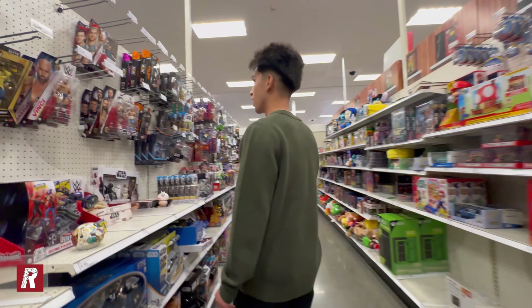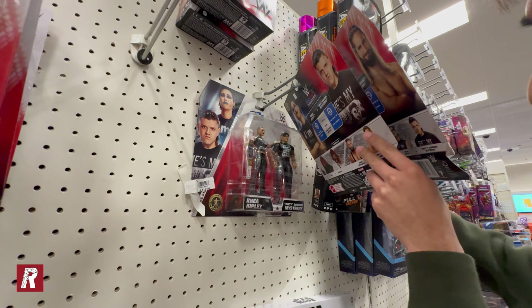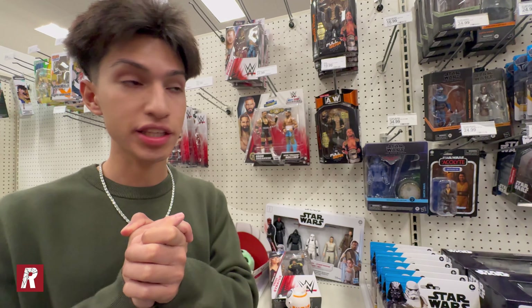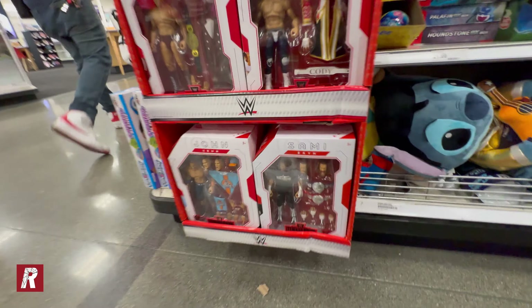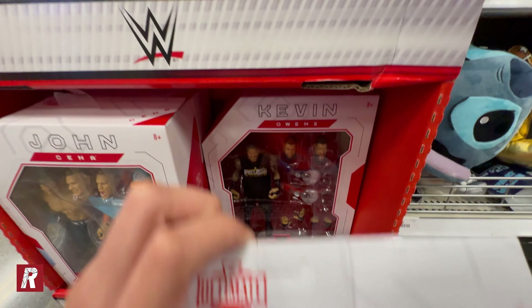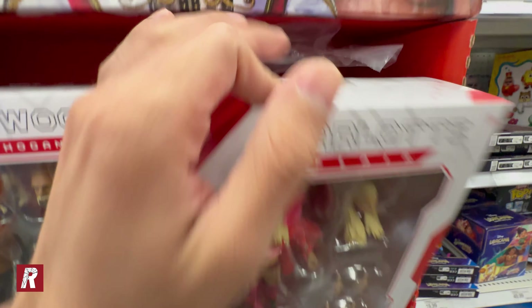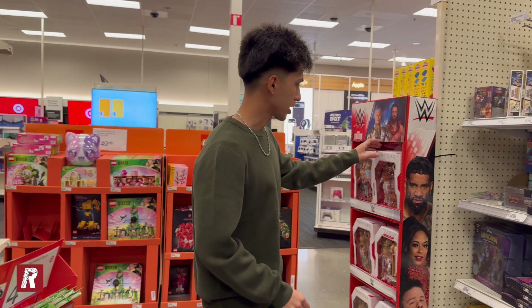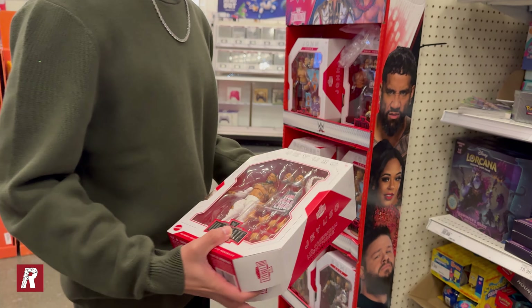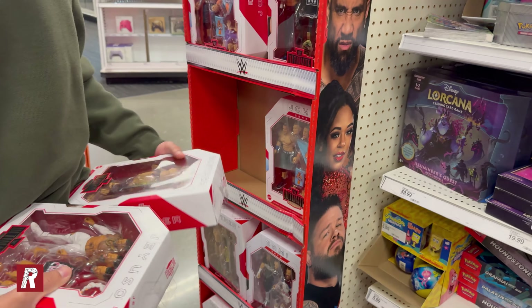Guys, they have some new two-packs — that's pretty sick! They have Santos Escobar and Bronson Reed, they have Rhea Ripley, and another one. You guys will not believe it — we ended up spotting an end cap! Guys, look at all the figures — I've never seen an ultimate edition end cap, that's insane! We have Sami Zayn, Kevin Owens, John Cena, the American Nightmare Cody Rhodes, Jay Uso, Gunther, Charlotte, Hulk Hogan — and another Hulk Hogan! After looking at the whole end cap, cameraman is gonna buy a Jay Uso and an American Nightmare Cody Rhodes.